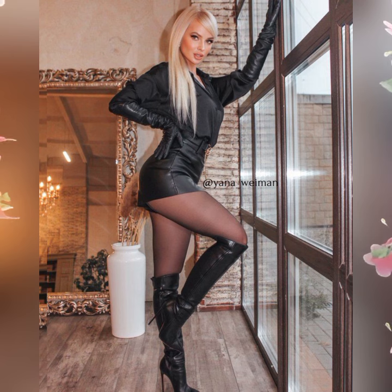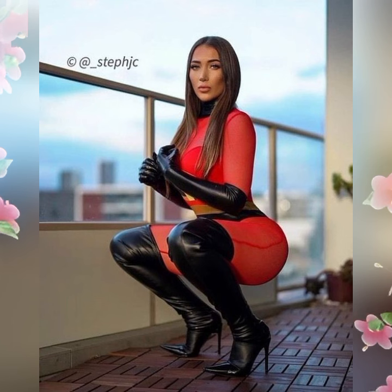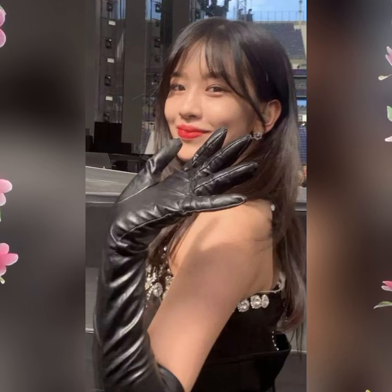My dear friends, as you know, leather fashion is timeless and versatile. Each piece can make a big difference in your look and makes you look perfect for every occasion. A leather dress is the way to go — it makes you look comfortable, elegant, so stunning and confident.